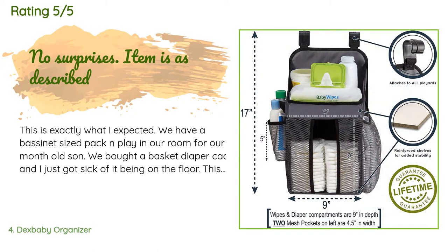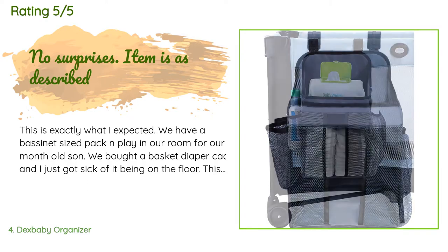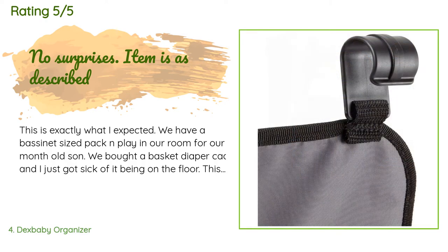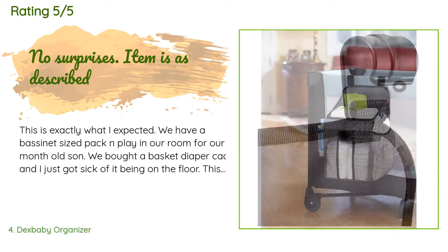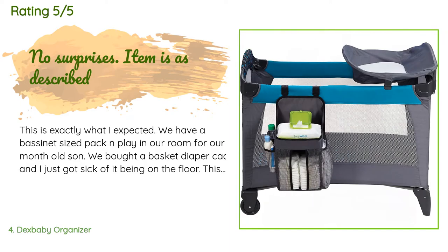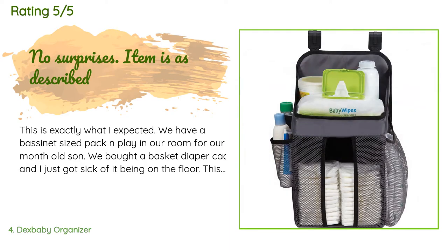A customer said: This is exactly what I expected. We have a bassinet-sized pack-and-play in our room for our month-old son. We bought a basket diaper caddy and got sick of it being on the floor — this clips right on the side of the pack-and-play. It has enough diaper storage for three rows of size one diapers, so it's not constantly needing to be refilled. I'm very happy with the product and will probably end up getting another one for the full-size pack-and-play we move around the house. Shipping was fast.